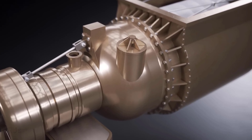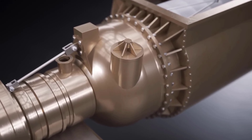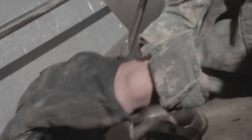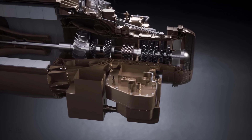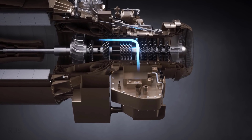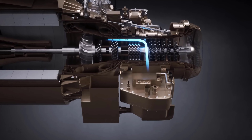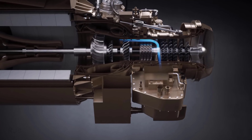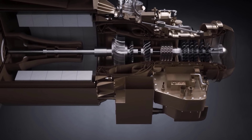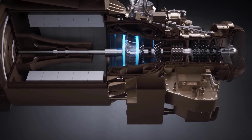Second, gas turbine engines are more powerful and responsive than diesel engines, thus increasing the acceleration and speed of the tank. The gas turbine engine on the Abrams M1 tank produces power of about 1,500 HP, while the diesel engine on the Leopard 2 tank also produces power of about 1,500 HP. However, gas turbine engines have lower thermal efficiency than diesel engines, so they require more fuel to produce the same power.